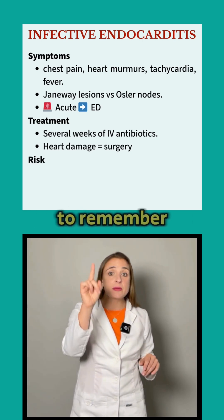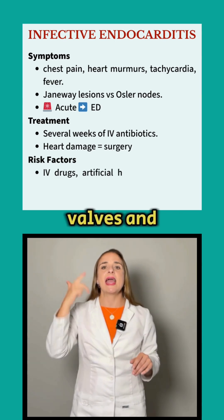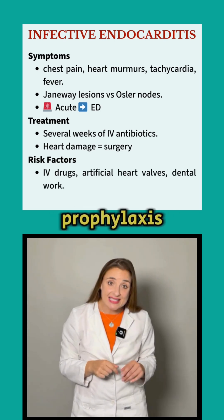Key risk factors to remember: IV drug use, artificial heart valves, and recent dental work without prophylaxis.